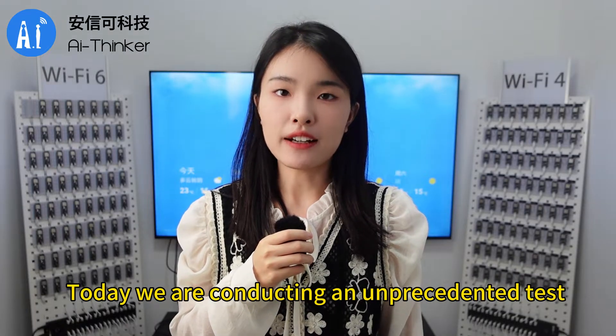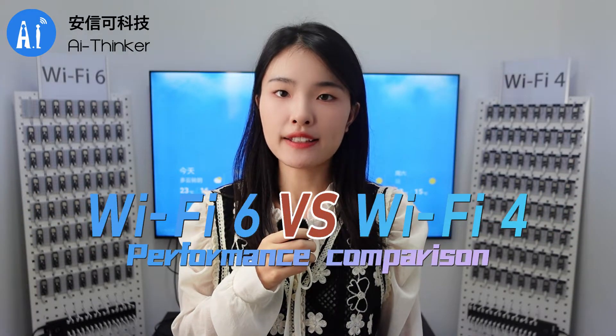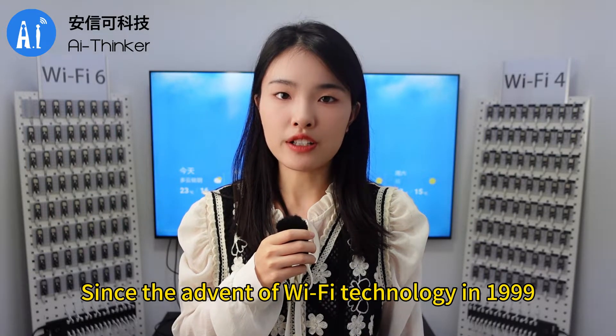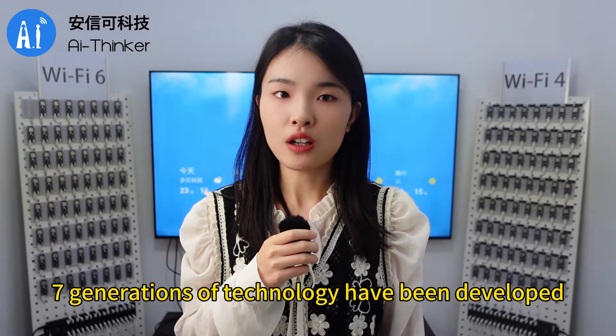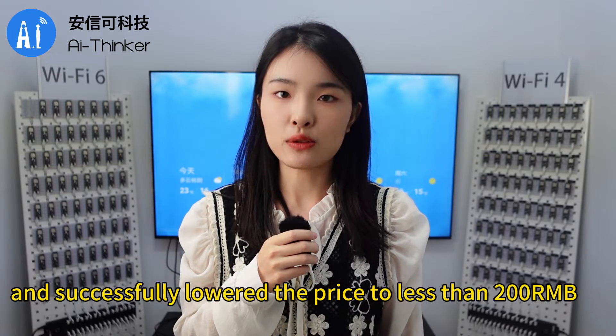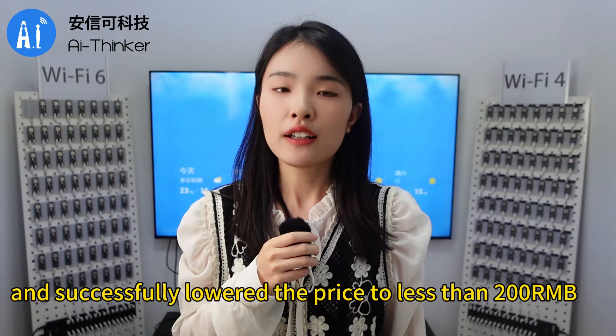Hello, this is AI Thinker. Today we are conducting an unprecedented test performance comparison between Wi-Fi 6 and Wi-Fi 4. Since the advent of Wi-Fi technology in 1999, seven generations of technology have been developed. As major brands launch Wi-Fi 6 routers and successfully lowered the price to less than 200 renminbi,